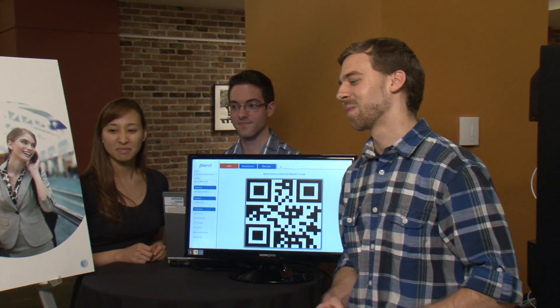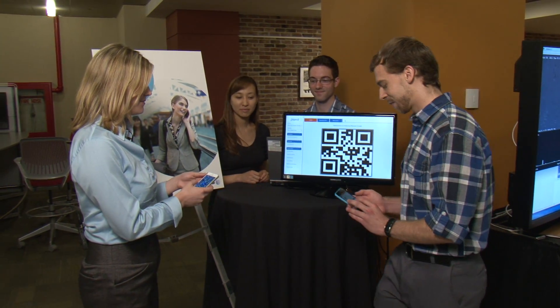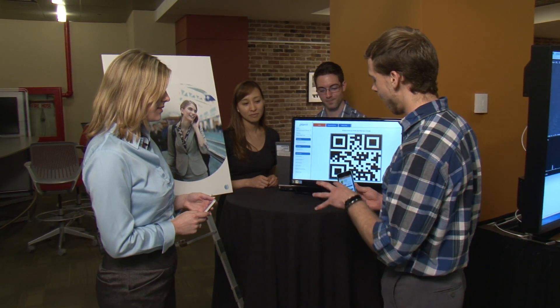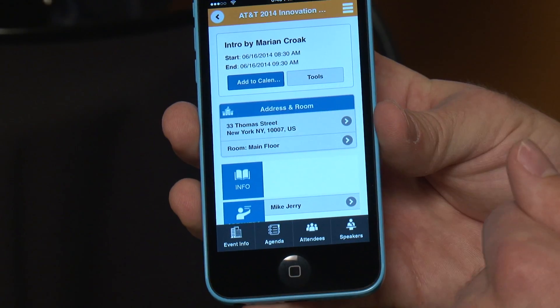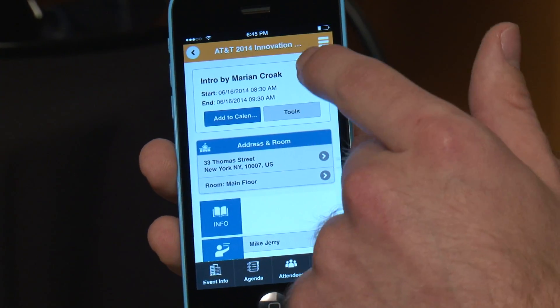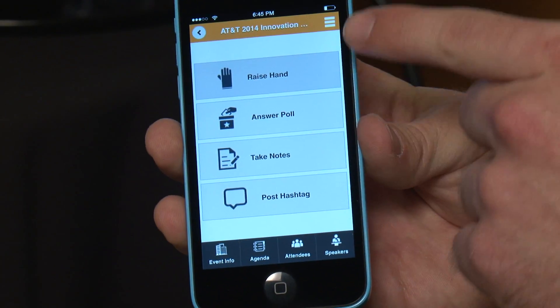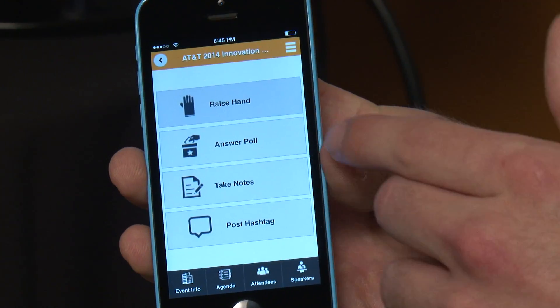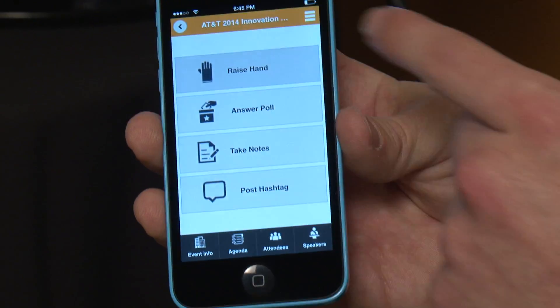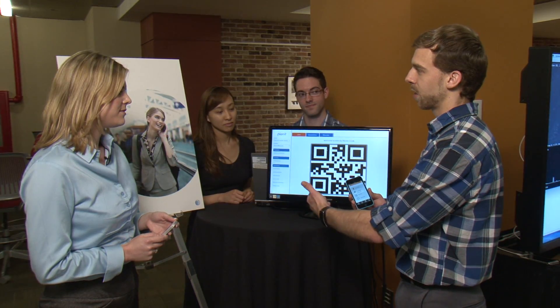I actually have that app open. Can you show us how it works? So basically, we house this technology as part of an event app. Let's say I'm going to this intro session by Marian Krog tomorrow — I'd be able to go to the tools for that. And among other things like live polling and social things, there's a raise hand button.